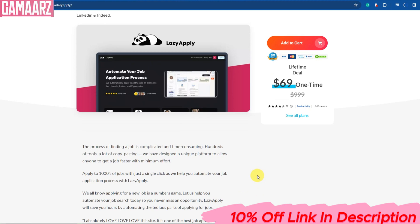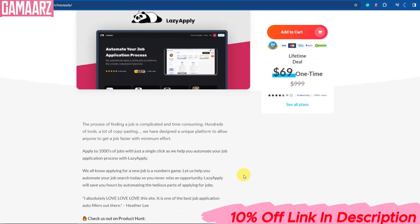After signing up and creating your account, you can begin adding jobs you're interested in applying for. LazyApply provides a simple browser extension that allows you to save job postings from various job boards directly to your LazyApply account. To do this, simply click the LazyApply icon on your browser when you come across a job posting you like. The tool will automatically extract the job details and store them for you.